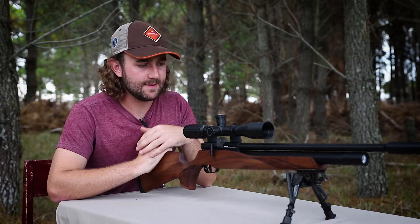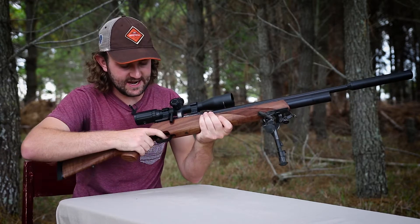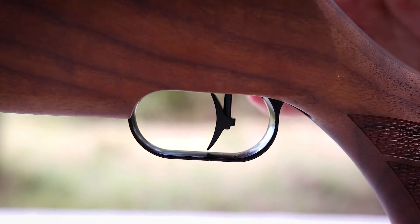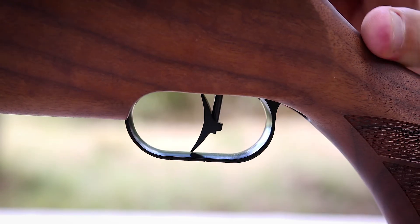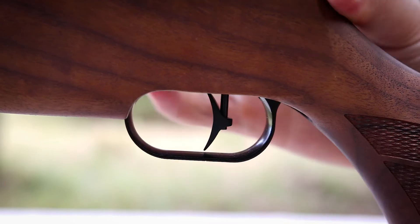The trigger is pretty much the same as on FX's more expensive models — light, crisp, and very adjustable. One thing I like about this trigger style is that you can change the angle and height of the trigger shoe to suit your finger, which can make a small but meaningful contribution to your accuracy and consistency.